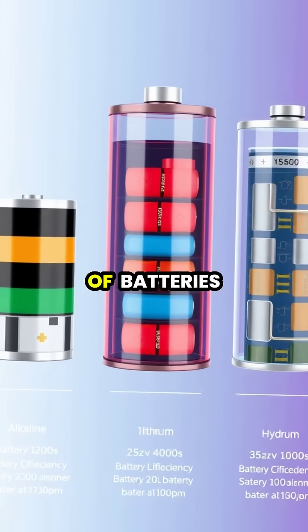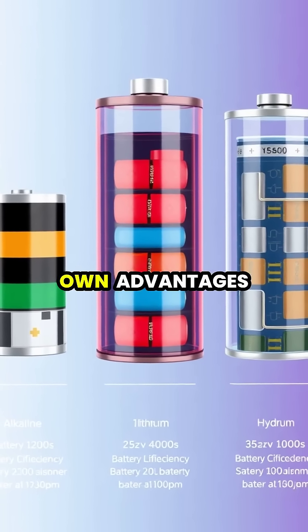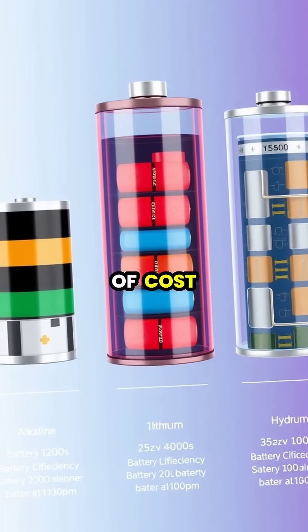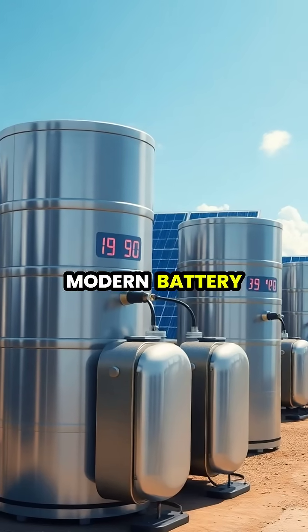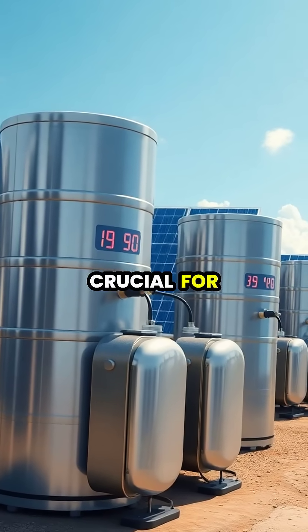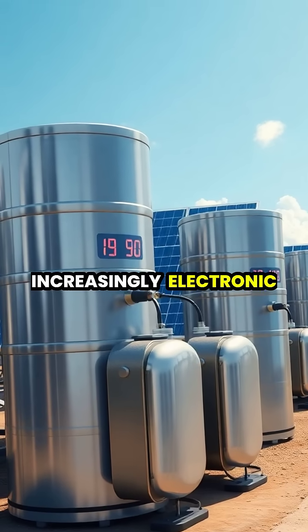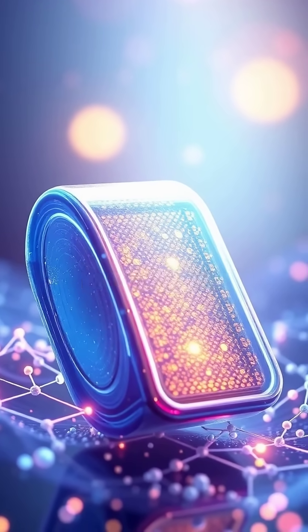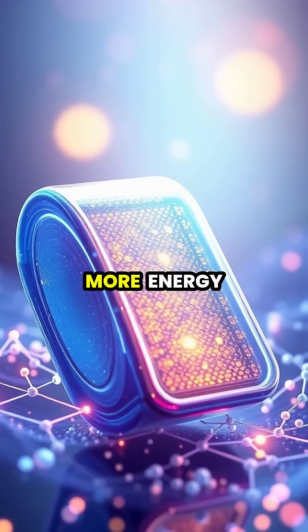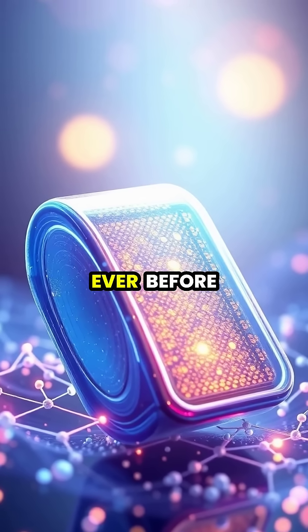Different types of batteries use different chemical combinations to store energy, each with their own advantages in terms of cost, capacity, and lifespan. Modern battery technology is crucial for storing renewable energy and powering our increasingly electronic world. Scientists continue to develop new battery technologies that can store more energy, charge faster, and last longer than ever before.